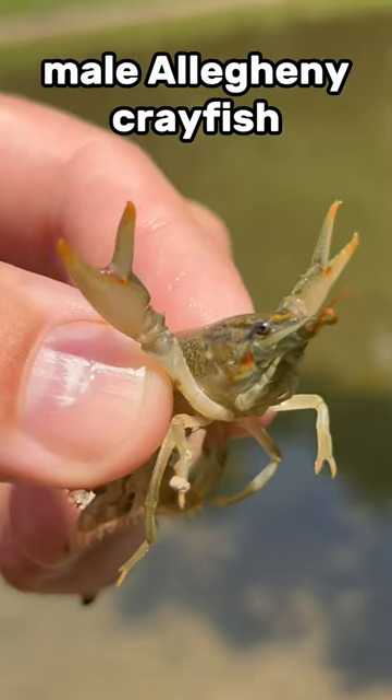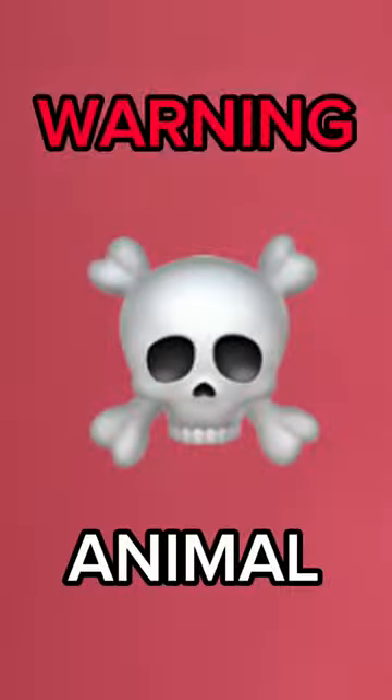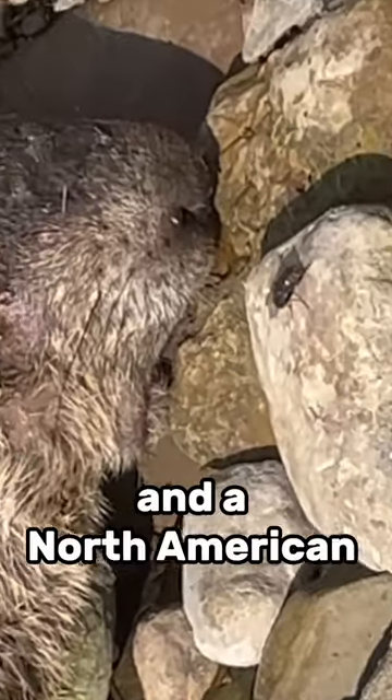Male Allegheny crayfish. All of these are whirligig beetles, named because they whirl around in a circle. And a North American beaver.